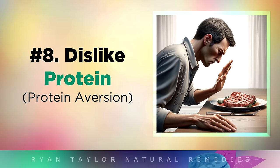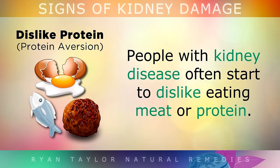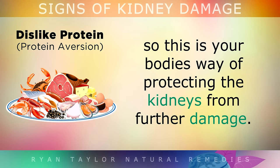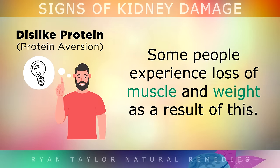Sign 8 is Disliking Protein. People with kidney disease often start to dislike eating meat or protein. Heavy amounts of protein are very difficult for the kidneys to manage, so this is your body's way of protecting them from further damage. Some people also experience a loss of muscle and weight as a result of this aversion to protein.